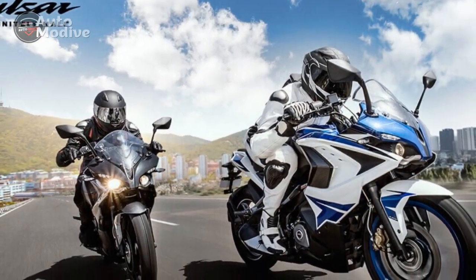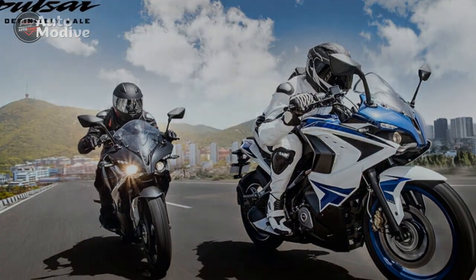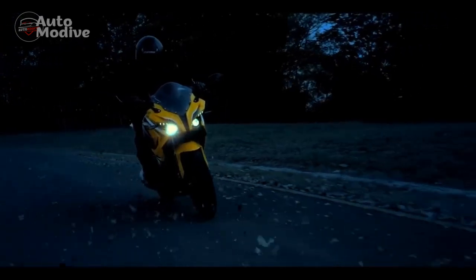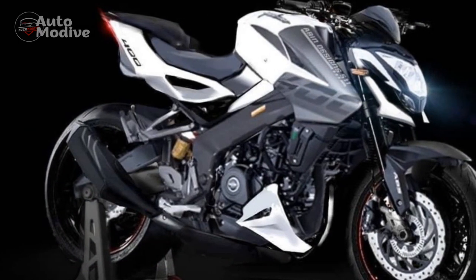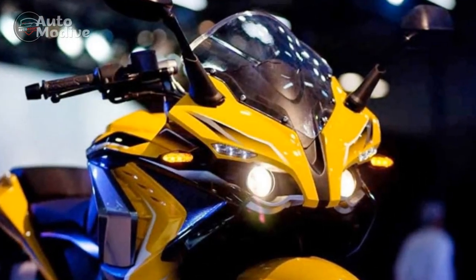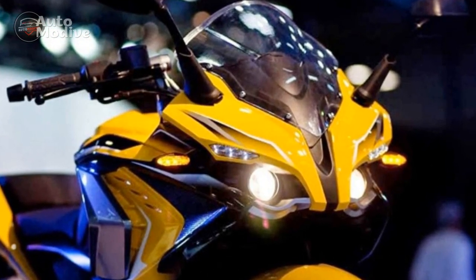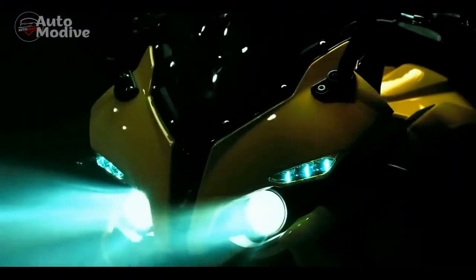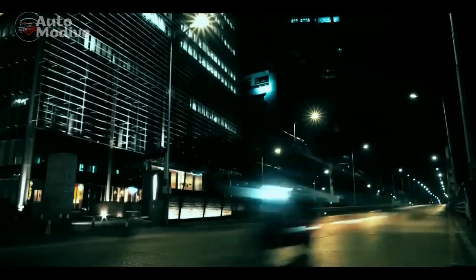3. Advanced Technology: The fully digital instrument cluster provides a wealth of information at a glance, enhancing the riding experience. The potential for smartphone connectivity adds a layer of convenience, allowing for navigation and call notifications. 4. Agile Handling: The well-engineered chassis and suspension setup contribute to the RS400's exceptional handling characteristics. It offers stability during high-speed rides and nimble maneuverability in city traffic and twisty roads. 5. Safety Features: The inclusion of an anti-lock braking system (ABS) enhances braking performance and rider safety, especially crucial during sudden braking or unfavorable road conditions.